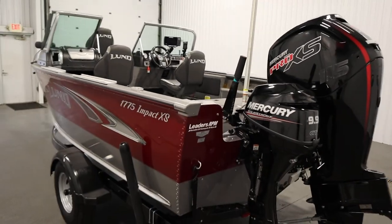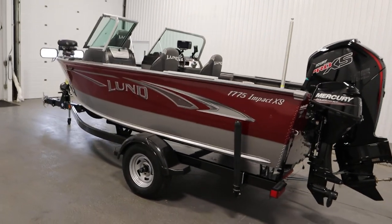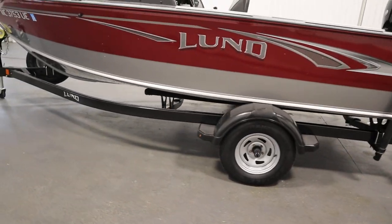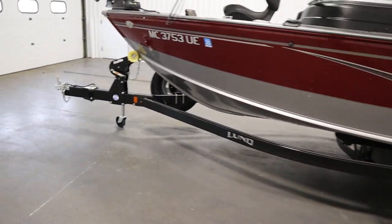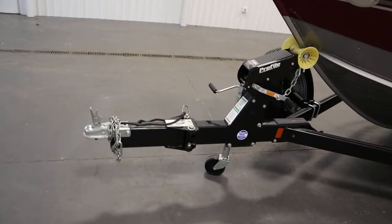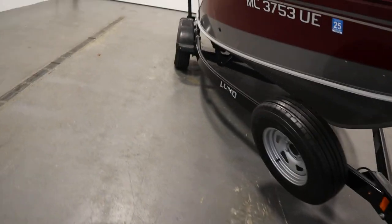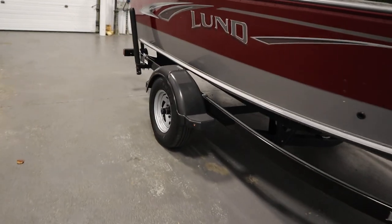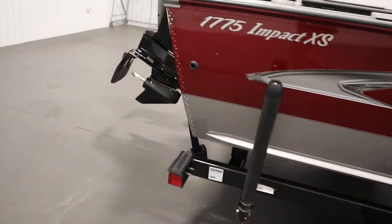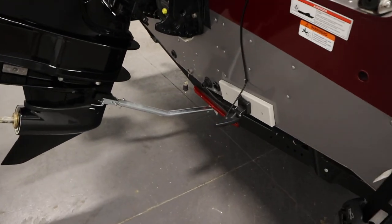This boat has a six-person carrying capacity and a 30-gallon fuel tank. It comes on a Shorelander bunk trailer including a swivel jack, swing tongue, matching spare tire with mount, composite fenders with steps, side centering guides, boat buckle ratcheting tie-down straps, and a transom saver.